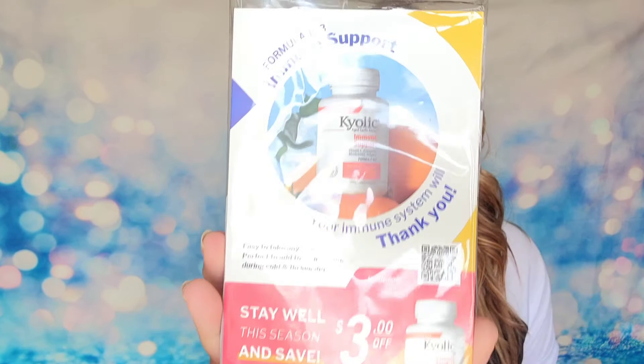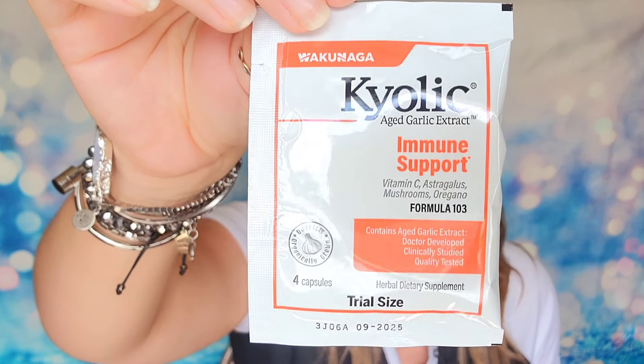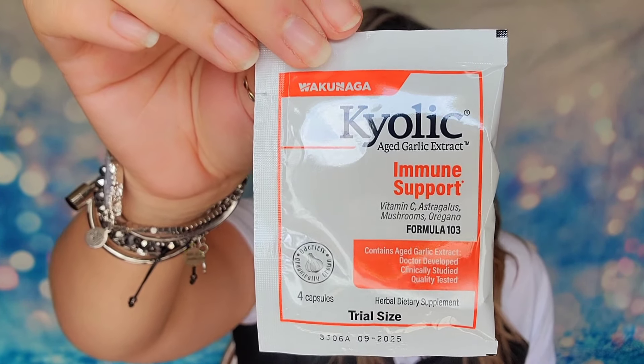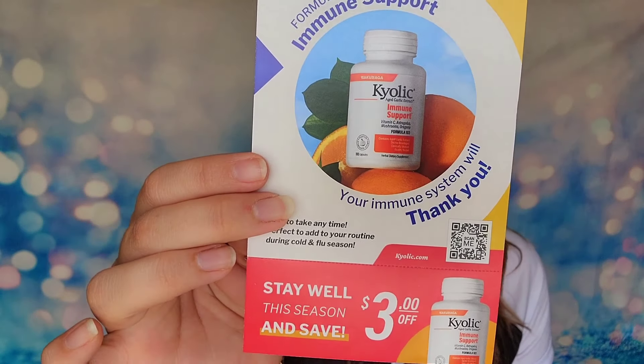The last item is from Kyolic — this is an immune support supplement. It's a package with multiple bags inside, which is nice — you're not just getting one sample, you actually get several. There are seven bags in here, and in each bag there are two capsules, so you take two each day. They're filled with vitamin C, aged garlic, mushroom, oregano, and olive leaf extracts — a natural supplement to help support a healthy immune system. They also include a card with a coupon if you want to repurchase.